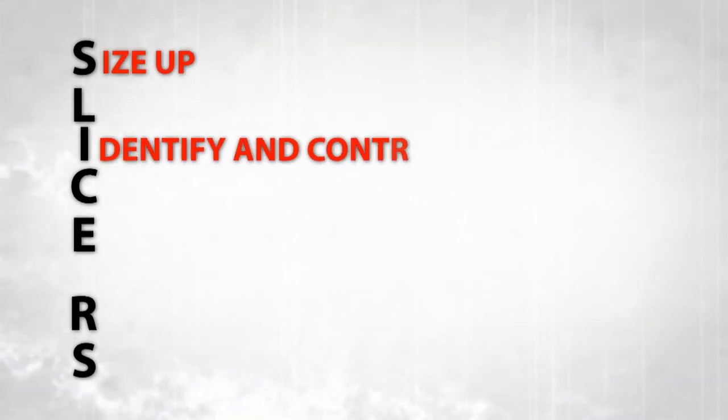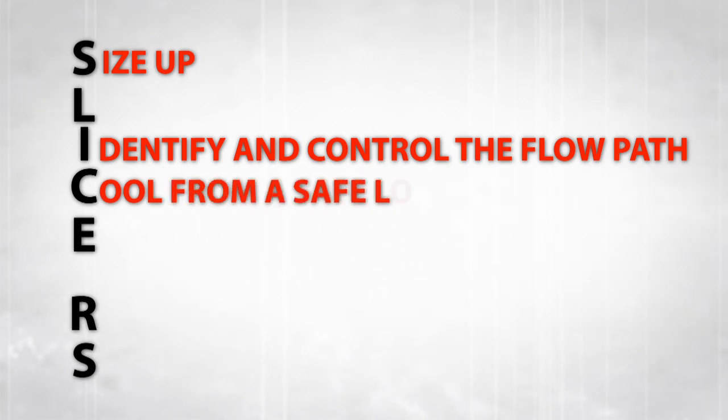Today we're here in South Bend, Indiana to bring you more videos designed to give you more detail on the concept and provide additional tools you can use to train your department. The four videos in this set will address some of the key steps in the SLICE-RS concept, including size up, isolation and management of the flow path, cooling from a safe location and extinguishment, and rescue.